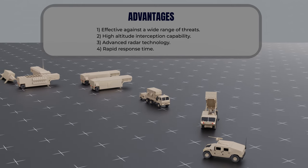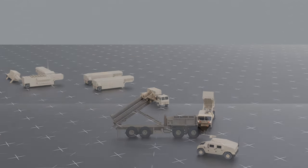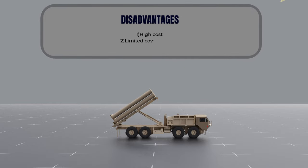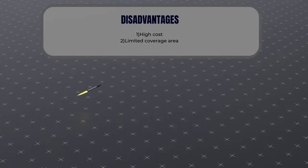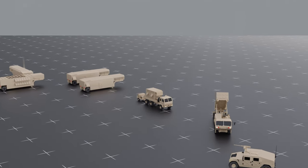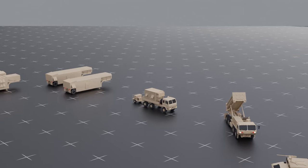While the THAAD system is a powerful tool in missile defense, it does have drawbacks. First, cost can be a significant burden — the system is expensive to develop, manufacture, and maintain, which can limit its availability. Second, the THAAD system is designed to protect a relatively small area compared to other missile defense systems, meaning it may not be the best choice for defending large areas.